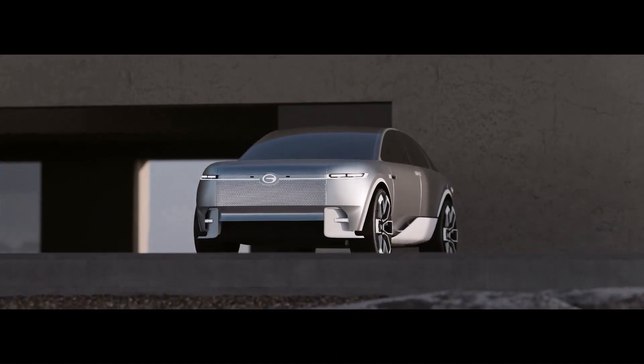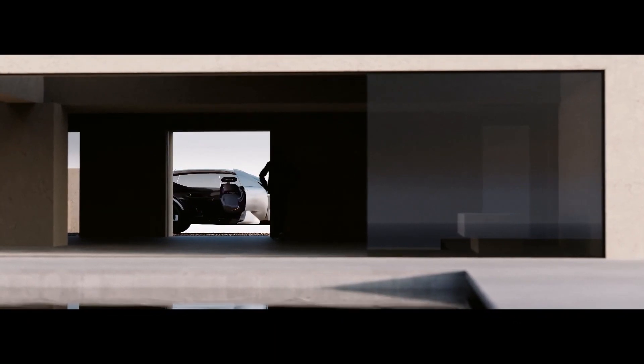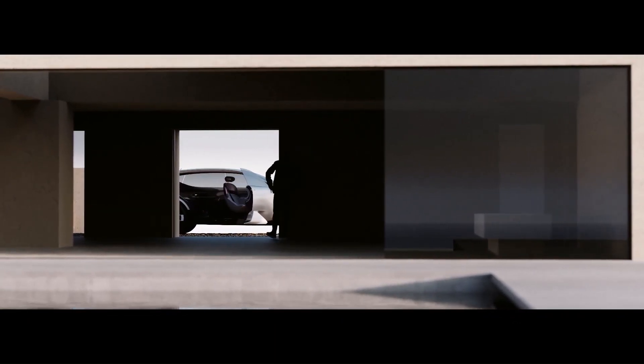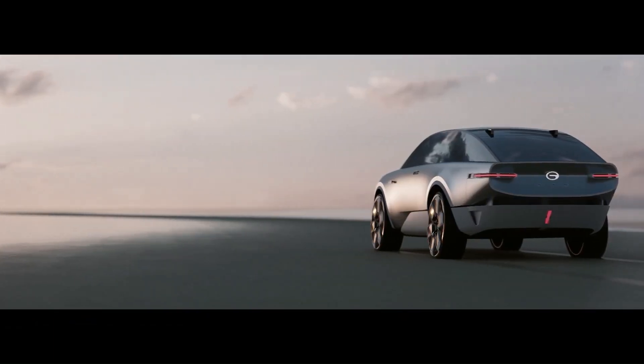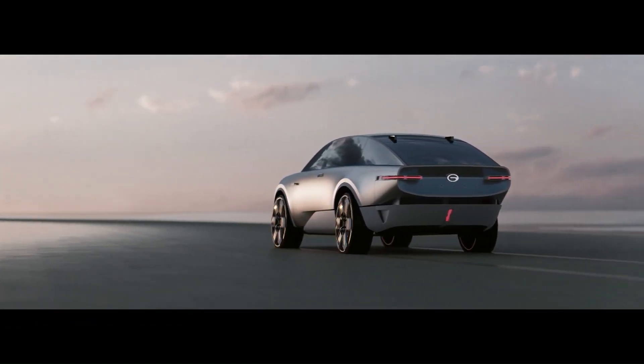Hydrogen fuel cells are a clean and efficient way to power vehicles, producing no emissions. If hydrogen cars become more affordable and available, they could help to reduce our reliance on fossil fuels and improve air quality.